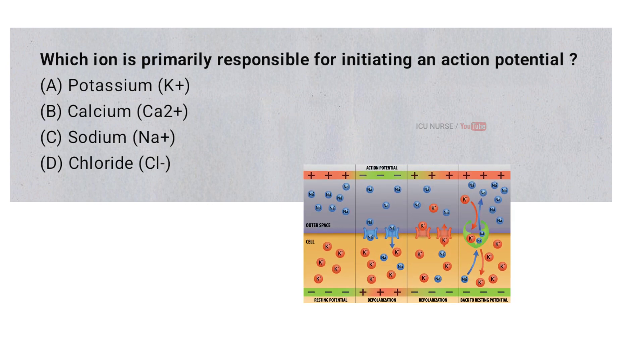Which ion is primarily responsible for initiating an action potential? A. Potassium. B. Calcium. C. Sodium. D. Chloride. And the correct answer is C. Sodium.